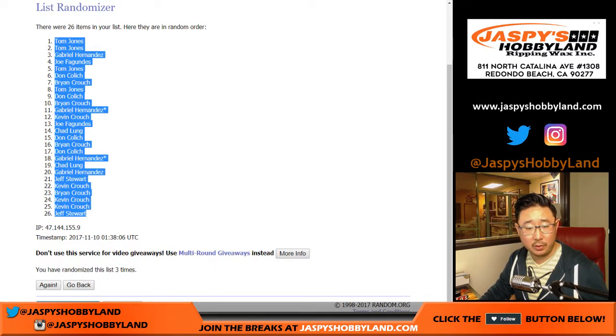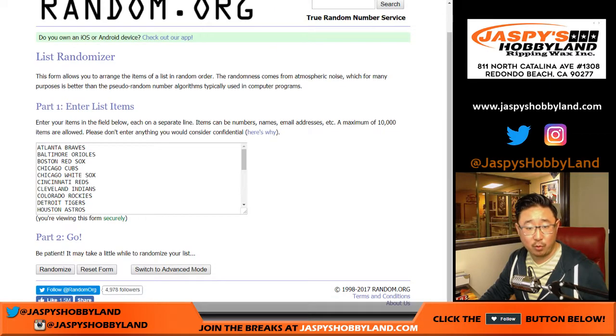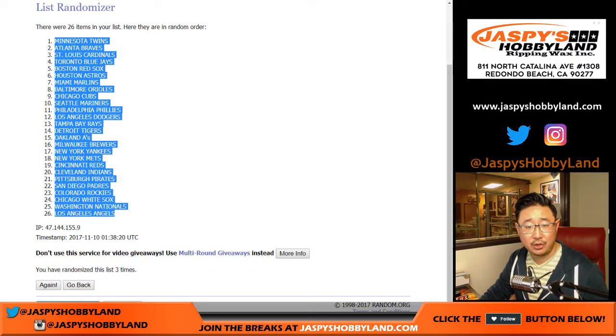TJ on the pole down to Jeff in the 26 spot. Then we've got three times for the teams — one, two, and three. We've got the Twins down to the Angels.